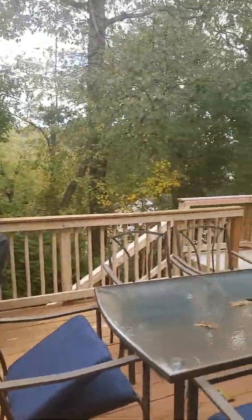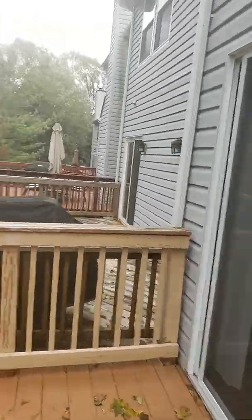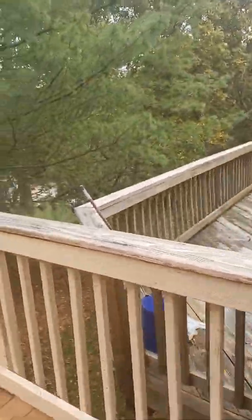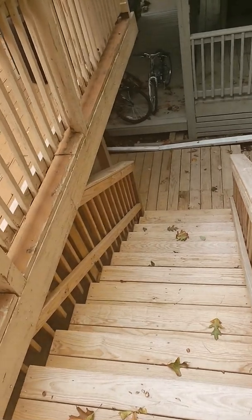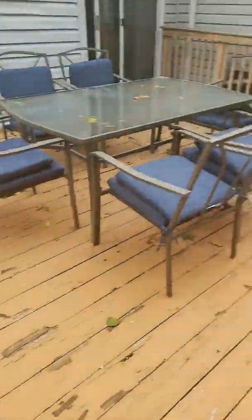So here is the deck. It is in decent shape — you could probably put a lattice over here for privacy. It looks like this deck and everything has been redone.